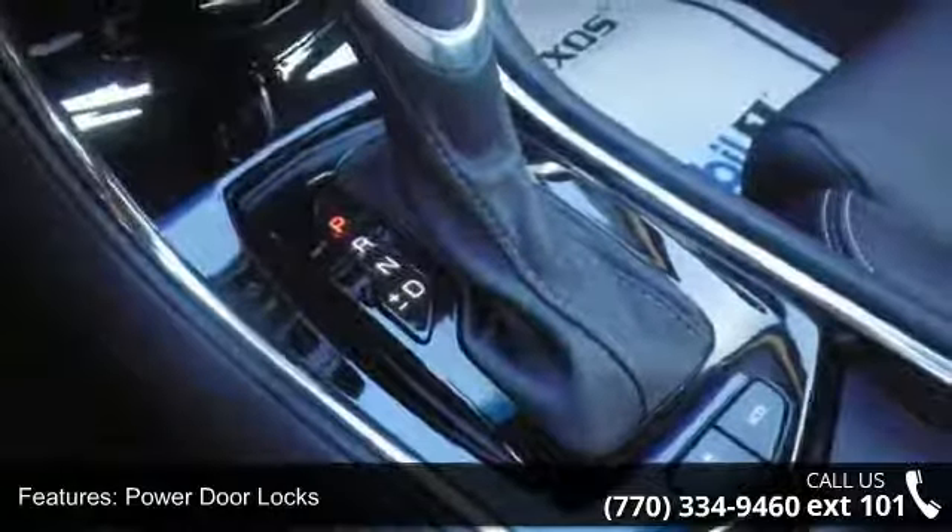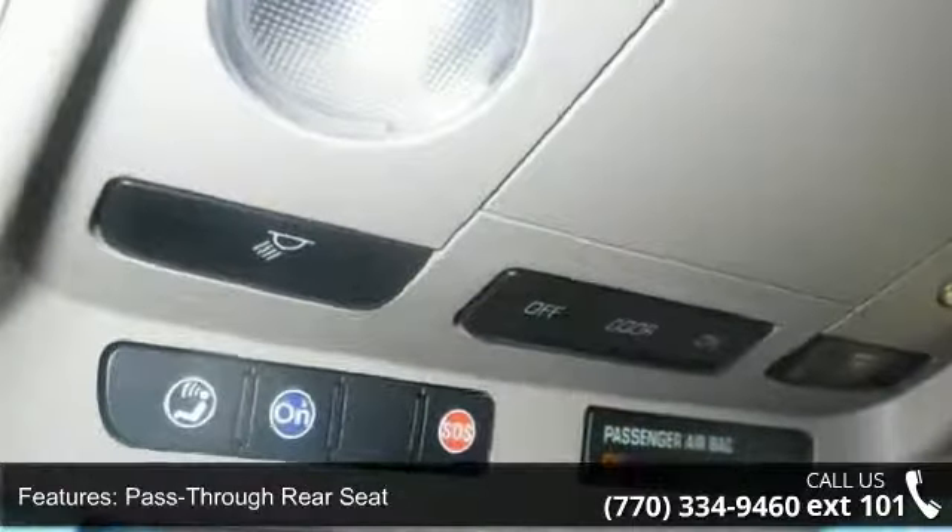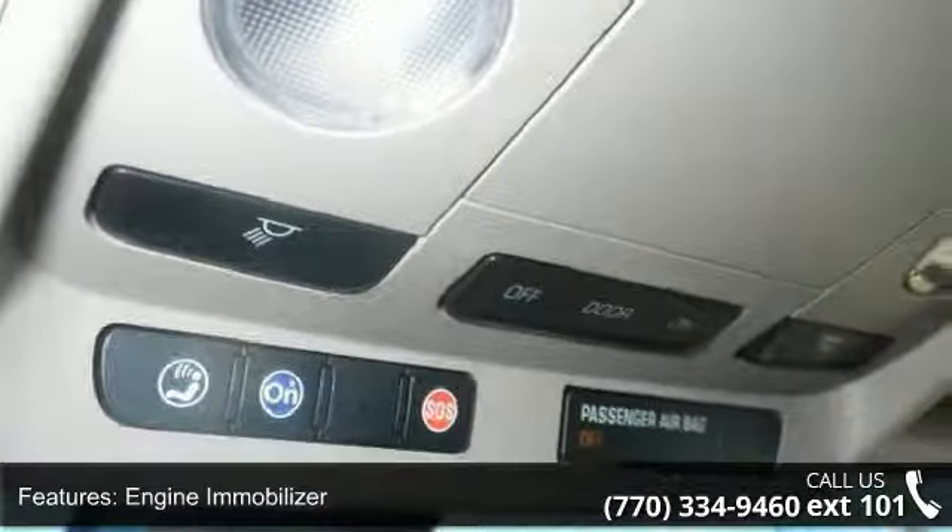Some of the top features included with this vehicle are keyless entry, power door locks, pass-through rear seat, engine immobilizer, and rear parking aid.